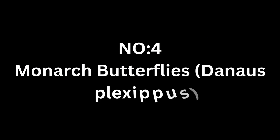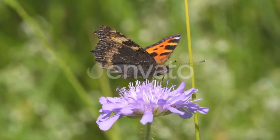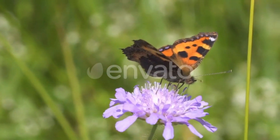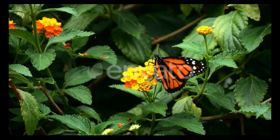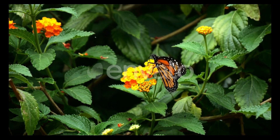Number four: monarch butterflies, Danaus plexippus. Monarch butterflies are known for their incredible migration, traveling thousands of miles each year between their summer breeding grounds in North America and their wintering grounds in Mexico. These butterflies are famous for their bright orange and black wings, which serve as a warning to predators that they are toxic.